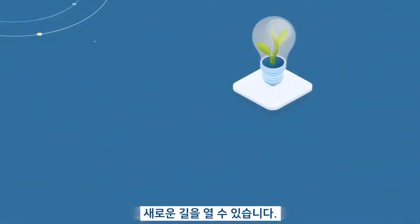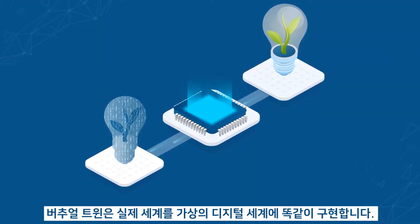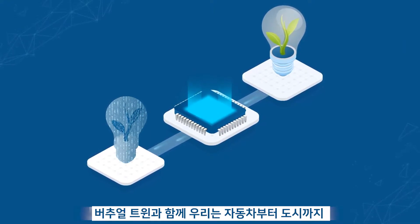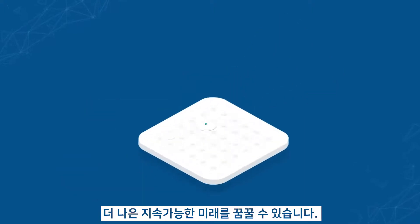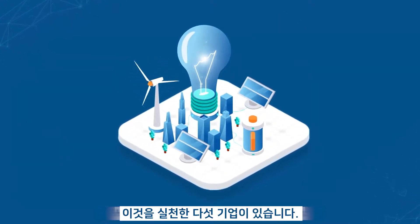With the Virtual Twin, we can. The Virtual Twin is an exact digital representation of our physical world. With it, we can imagine, design, and test anything — from cars to cities, even to human hearts — for a more sustainable tomorrow. Here's how five companies have done it.